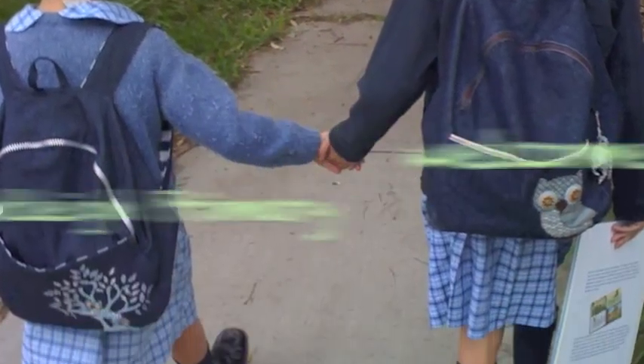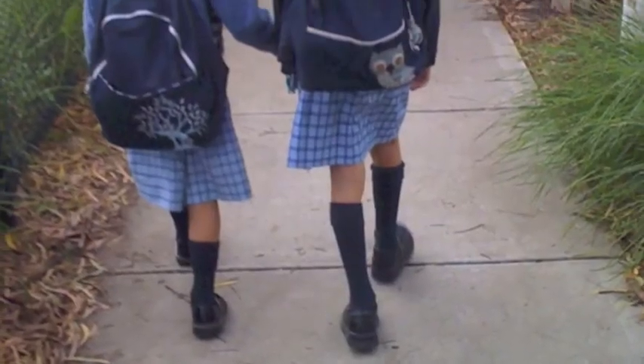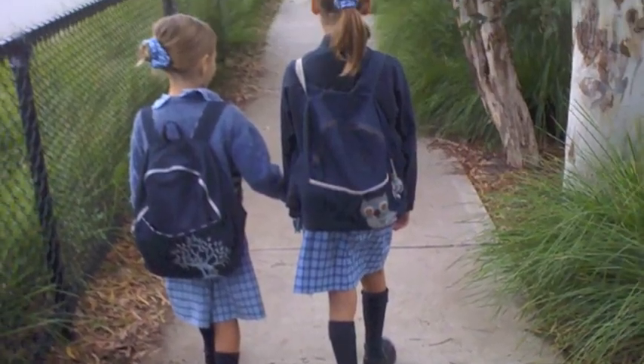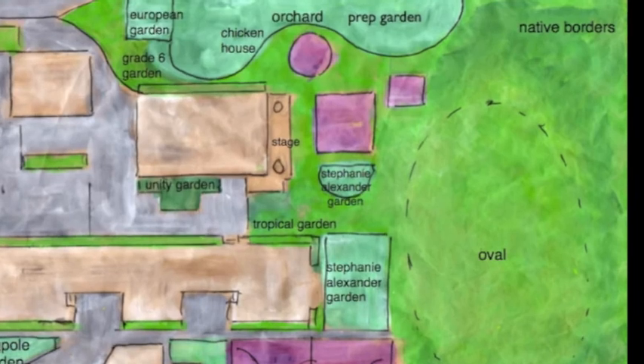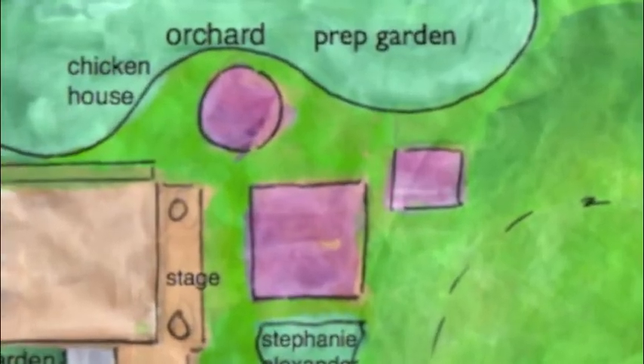Welcome to East Bentley Primary School Victoria. We have lovely big grounds at our school. The children, teachers and parents put all their ideas together in a big plan for the garden.